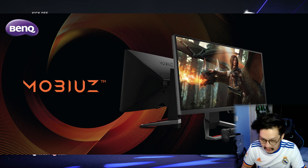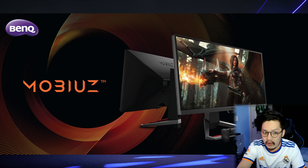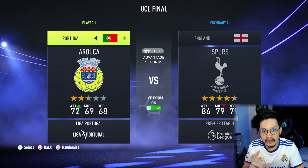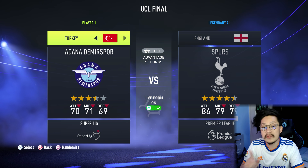I played all the gameplay of V2.2 for the last few days. I uploaded a lot of videos, all of them using this monitor. What you see now is the captured footage from the BenQ Mobiuz EX2710S.